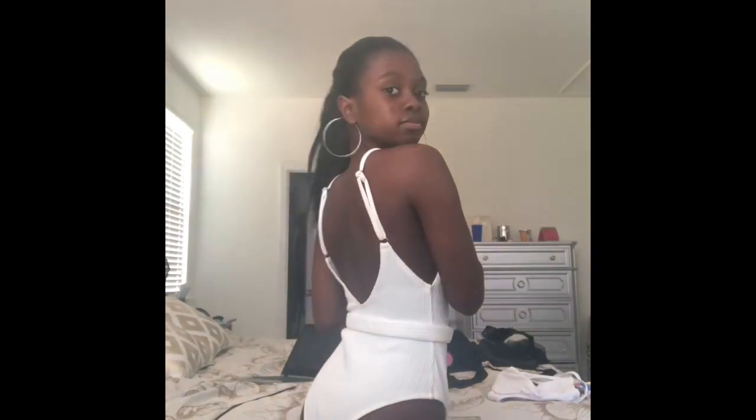So this one-piece is white and it's kind of textured. It comes with a little bow with a silver buckle, which is so cute — I think that's a really cute detail. The back is basically open, it's really open. It's just a really simple swimsuit for summer.